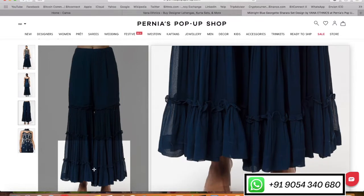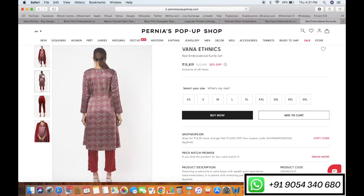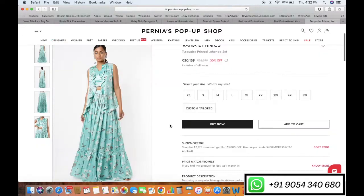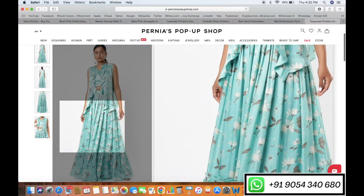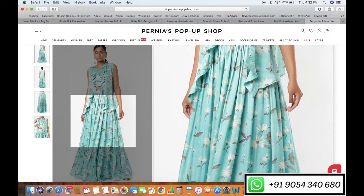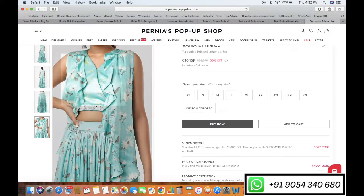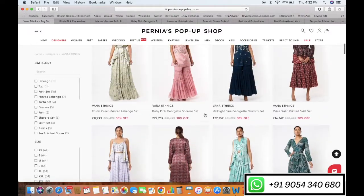You can also check the red embroidered kurta set — mirror work on printed silk kurta with hand embroidered organza dupatta and matching pant with portly details at the bottom. Then we have the turquoise printed lehenga set from our floral collection, teamed with a nice ruffle jacket and matching lehenga. It is also available in one more color: pastel green.